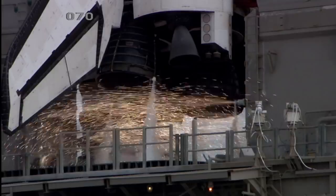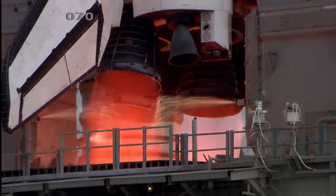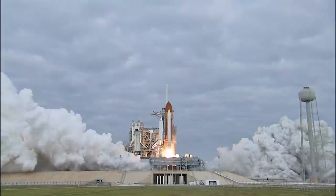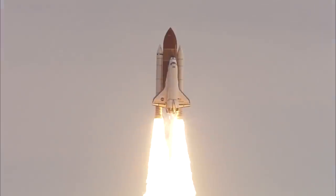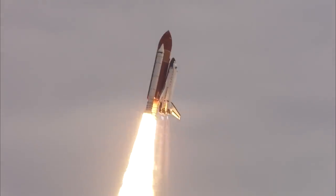On May 16, 2011, Space Shuttle Endeavour launched to the International Space Station for its final mission. Zero and liftoff for the final launch of Endeavour, expanding our knowledge and expanding our lives in space. Houston, Endeavour, roll program. Roger roll, Endeavour.